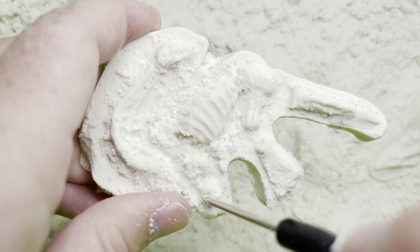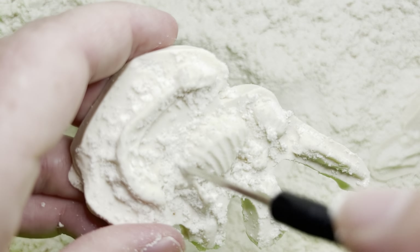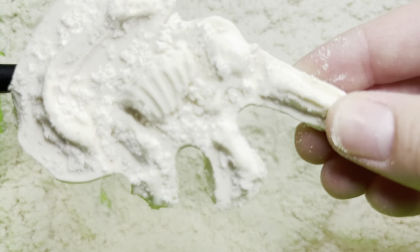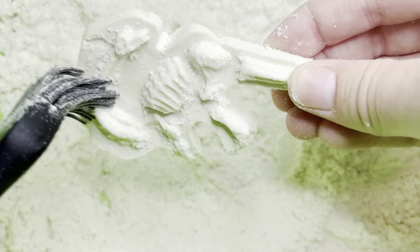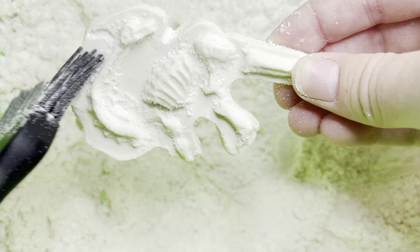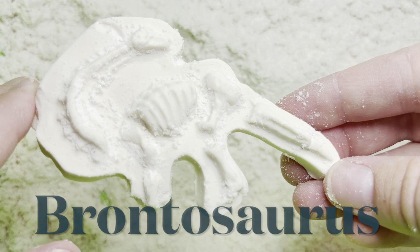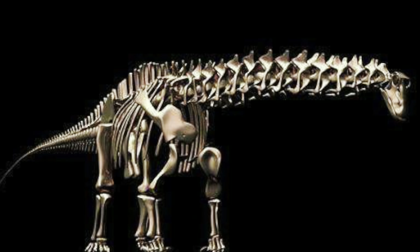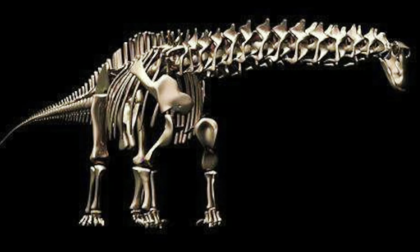Let's pick at it a bit more. Do you know what this dinosaur is called? It's known as a Brontosaurus. Brontosaurus have very long necks so that they could reach the very tall leaves in the trees, because they were herbivores.